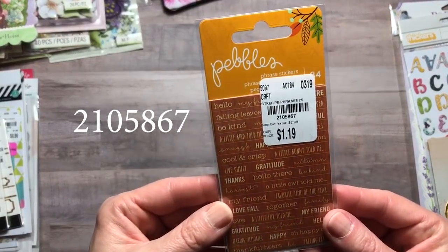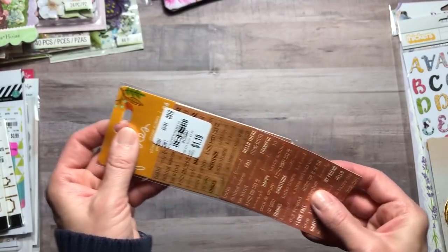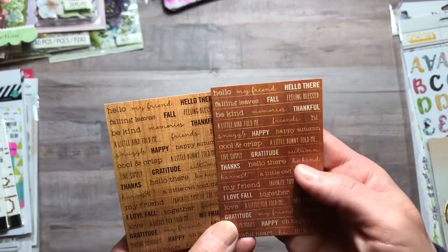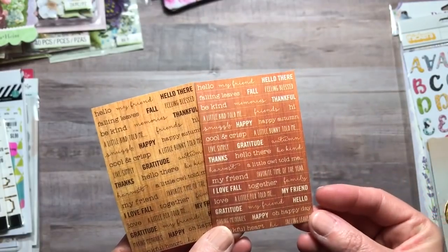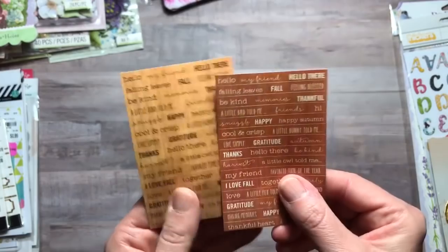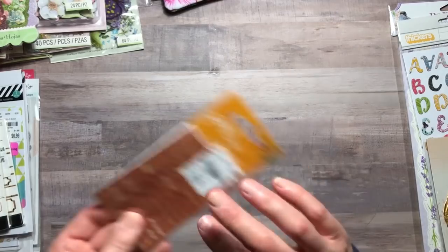I came across these cute little Pebbles phrase stickers and I just thought they were adorable so I got them. For $1.19, that was a good price — you get two sheets. I love the wood grain background in two different tones. It does say the same words on each sheet, which was a little disappointing, but they're words you might use over and over: my friend, oh happy day, be kind, gratitude, live simply, cool and crisp, a little bunny told me, memories, and fall. I still think they'll be very usable.